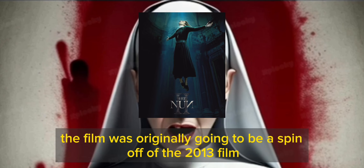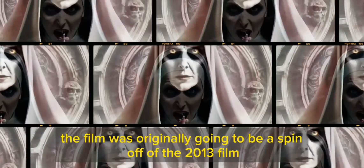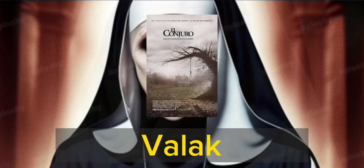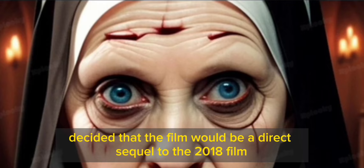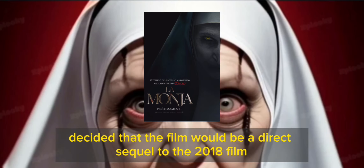The film was originally going to be a spin-off of the 2013 film The Conjuring, which focused on the story of the Nun Valak. However, director Michael Chaves decided that the film would be a direct sequel to the 2018 film The Nun.